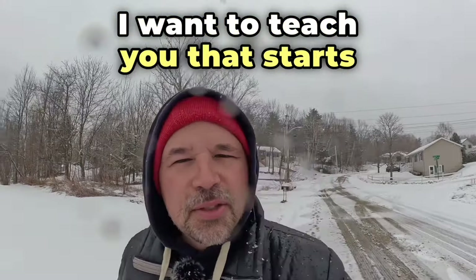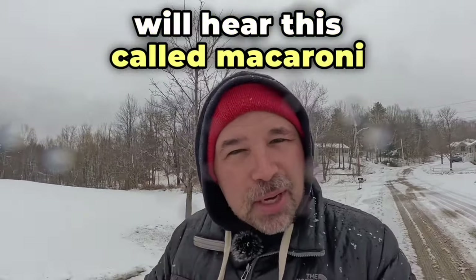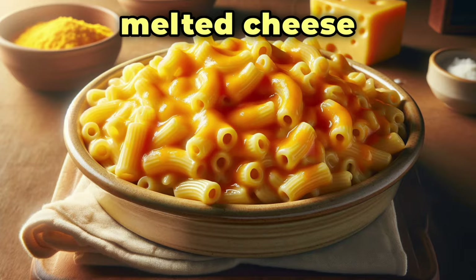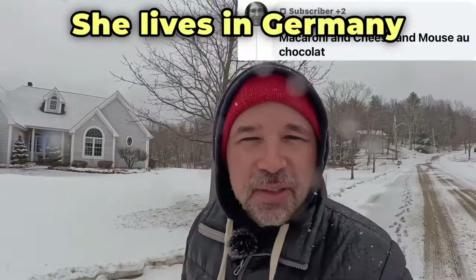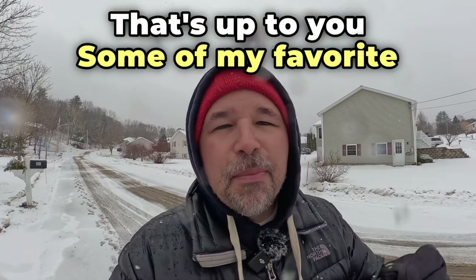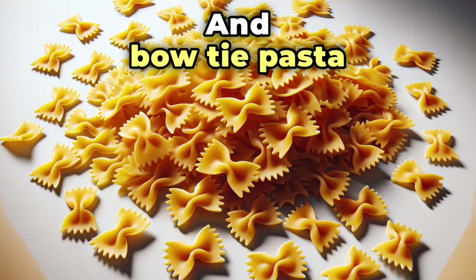The next food I want to teach you that starts with M in English is mac and cheese. Sometimes you will hear this called macaroni and cheese, and it's a pretty simple dish. You need some pasta and you need some melted cheese. Do you know who likes mac and cheese? That would be Tanya — she lives in Germany. For the type of pasta you use in mac and cheese, that's up to you. Some of my favorites are elbow macaroni, penne pasta, and bowtie pasta.